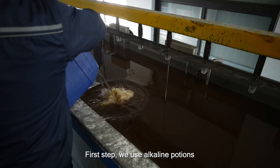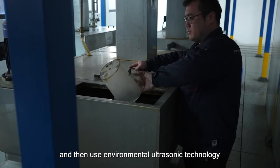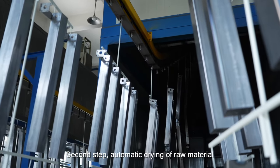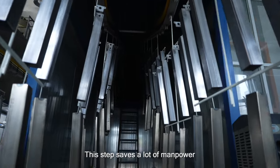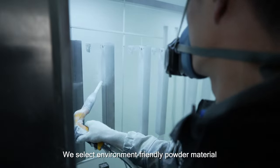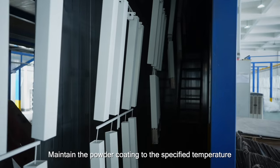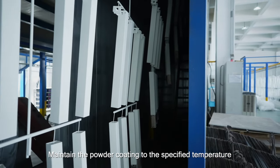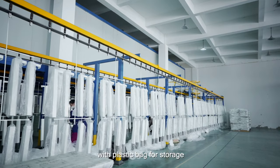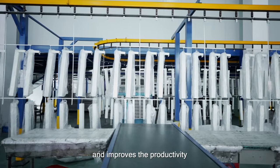First step: we use alkaline solution, which is replaced every morning, to clean the raw material, and then use environmentally-friendly ultrasonic technology for deep cleaning. Second step: automatic drying of the raw material — this step saves a lot of manpower. Third step, which is the main process: powder coating. We select environment-friendly powder material. Next step: high-temperature curing. We maintain the powder coating to the specified temperature to get the desired finished product. Finally, the finished product is covered with a plastic bag for storage. The automatic mechanical production chain saves manpower and improves productivity.